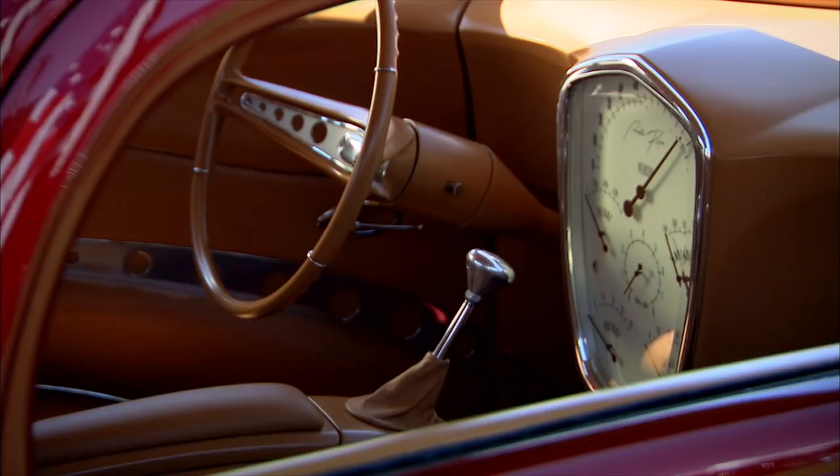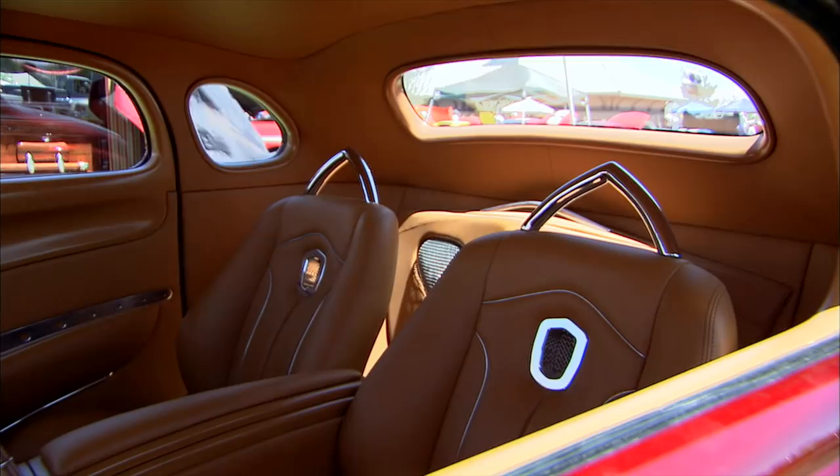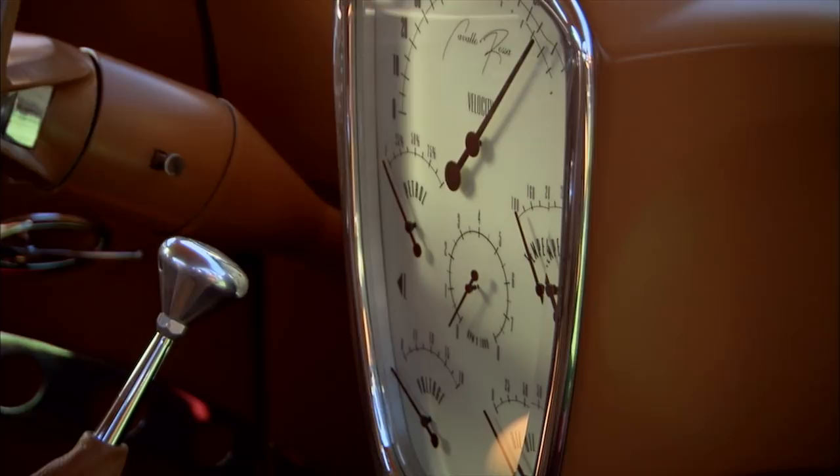It's a beautiful car outside, but when I went by and saw the interior that was what did it for me. This is one of the most artistic interiors I've ever seen in my life — it is absolute art. And that dash, that gauge package — I mean, nobody does that, right?